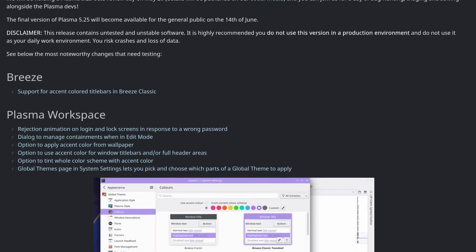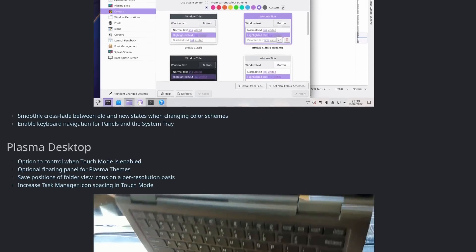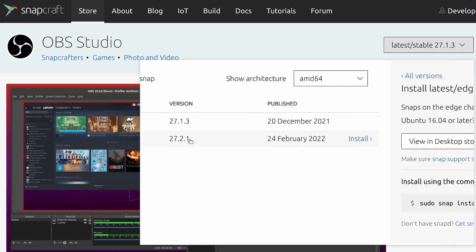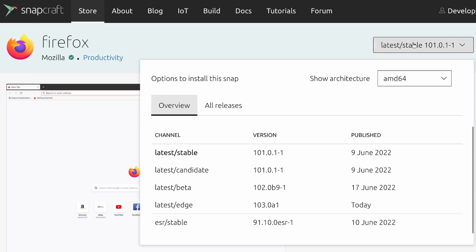Testing beta software is also super useful. The more configurations something is tested on, the less chance there is to have a big problem down the track. Most big projects like KDE, Gnome, distributions, OBS, and others have a beta track that you can follow. Each time you encounter a problem, you can just report it easily and help ensure your project goes as smoothly as possible. It's also a great way to try features out before they actually release and give your feedback on it. And you can boast online because your PC can do stuff that other PCs can't.